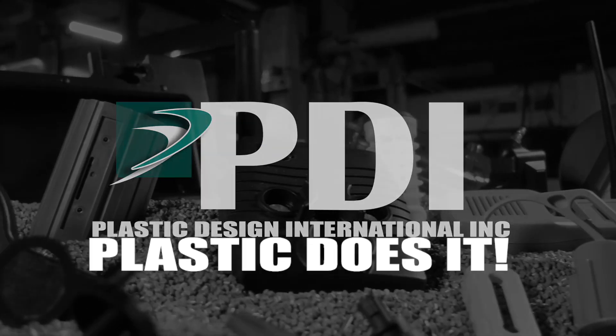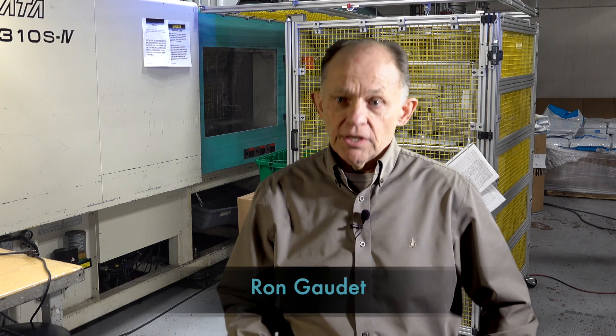That's why plastic does it. We have a way for you to save money and make your products better, because this is a partnership — we excel when you excel. We know that our competition has exactly the same machines as us, the same kind of equipment, but what they don't have is people like we do. It benefits the customer because if there's an issue, everybody chips in, everybody helps each other.